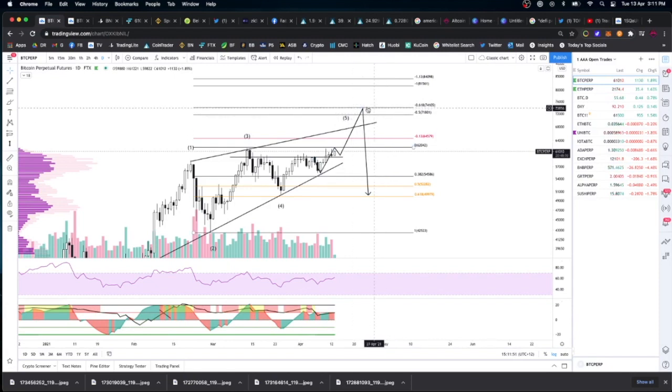That doesn't mean that when we get to these levels I'm just going to cancel my longs and sell my Bitcoin — no. This is just something I think is likely to happen. I'll need to see confirmation of a top before I take any action. So I'll be looking for reversal patterns, absorption of market buys where price gets stopped, buyers fading, and sellers jumping in.